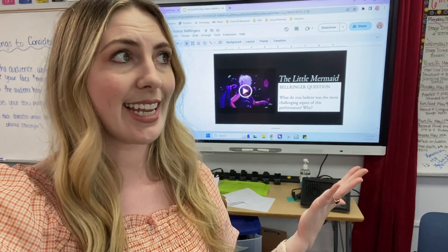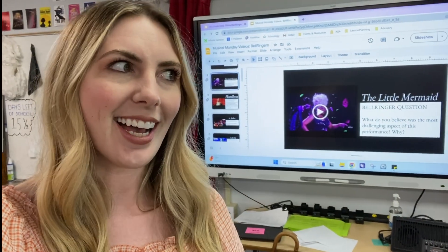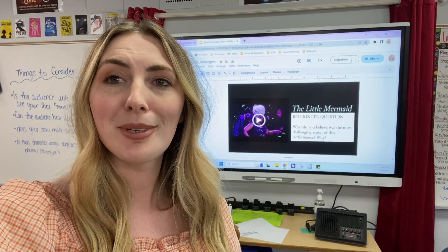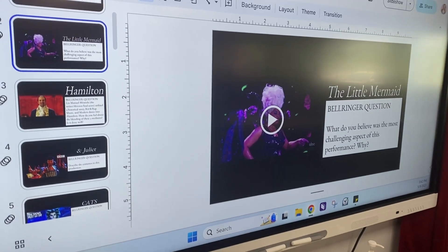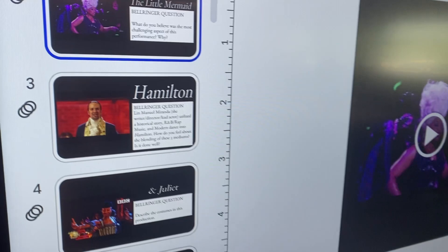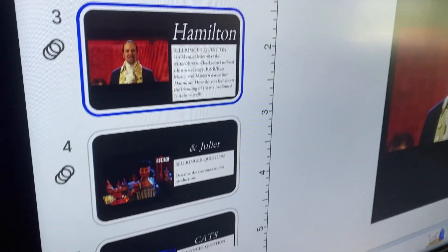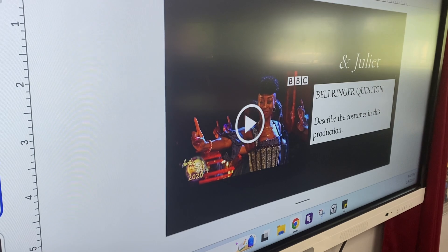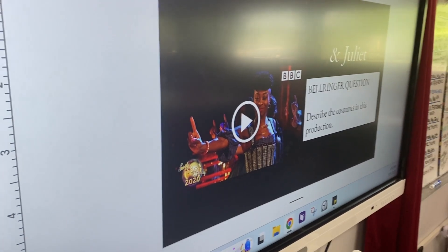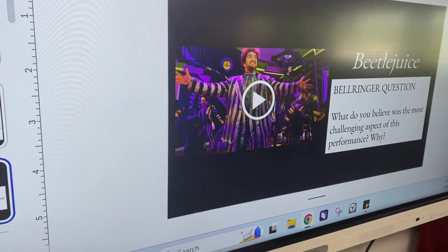For example, last semester I showed a clip from Hadestown, and then the next week a kid came in humming a song from the musical. She said she'd put the entire album on her Spotify and now knows every single word — proud teacher moment right there. Here are a couple of Musical Monday bell ringer examples: the Little Mermaid Live — I always try to do live shows, not movie adaptations. Hamilton, obviously screen everything before you show it to make sure it's appropriate. They love Auntie Juliet, by the way. I don't do a lot of jukebox musicals personally, but I think Auntie Juliet is just wonderful. Also Cats, Beetlejuice — lots of Musical Monday options, and my kids absolutely love it.